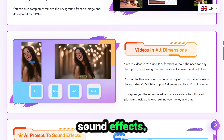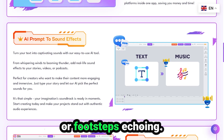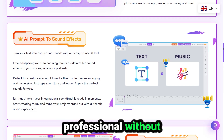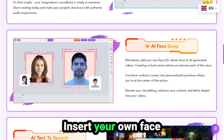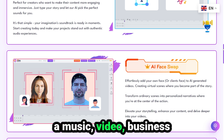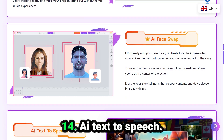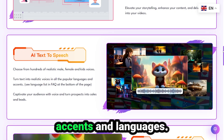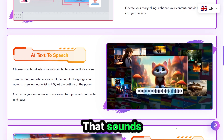Number twelve: AI prompt to sound effects. Turn your story prompts into sound. Want birds chirping, thunder rumbling, or footsteps echoing? The AI can add that. This makes your videos feel immersive and professional without needing a sound library. Number thirteen: AI face swap. Insert your own face — or your client's — into any AI-generated video. Make yourself the star of a music video, business pitch, or fairytale scene, all in a few clicks. Number fourteen: AI text-to-speech. Choose from hundreds of realistic voices in all popular accents and languages. No more robotic narration — this is next-gen voiceover that sounds natural and human.